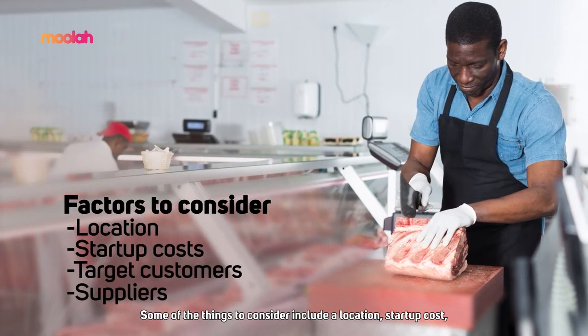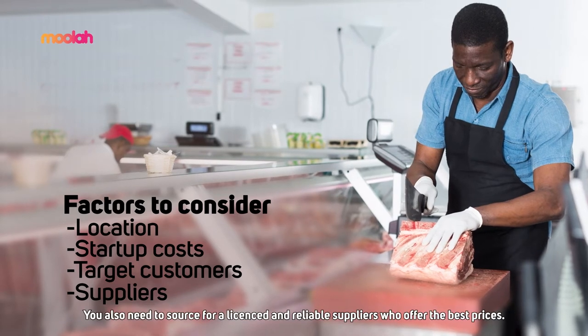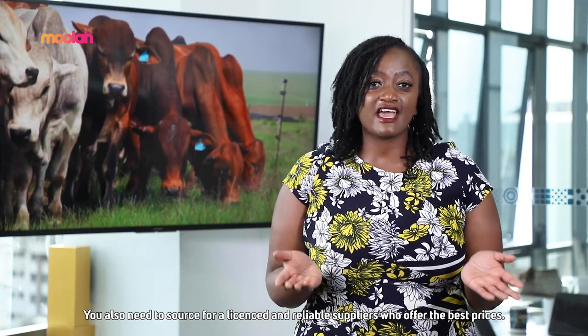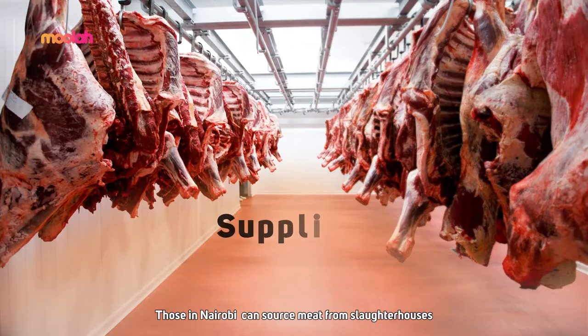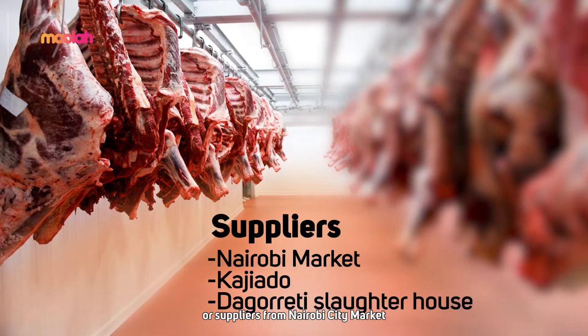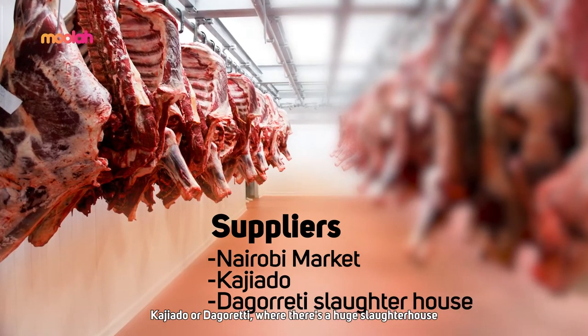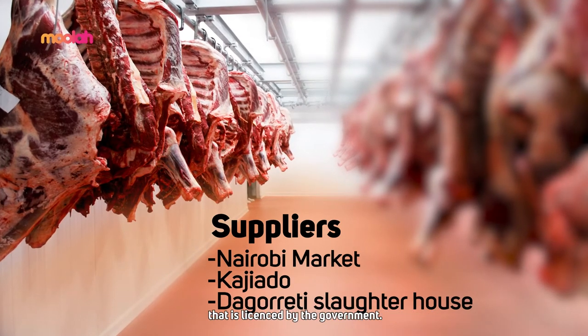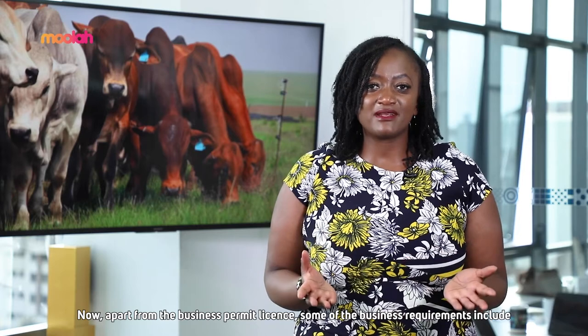Some of the things to consider include location, startup costs, target customers, and suppliers. You also need to source from licensed and reliable suppliers who offer the best prices. Those in Nairobi can source meat from slaughterhouses or suppliers from Nairobi City Market, Kajiado, or Daguretti, where there is a huge government-licensed slaughterhouse.